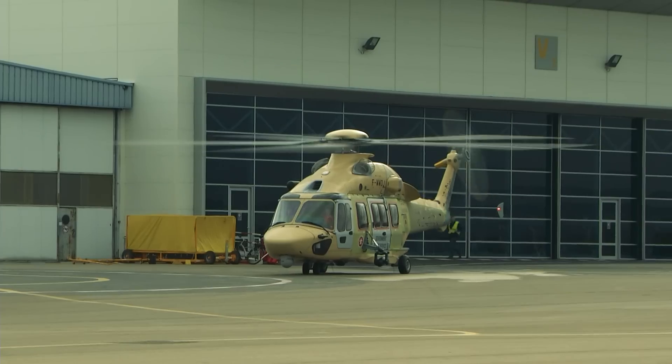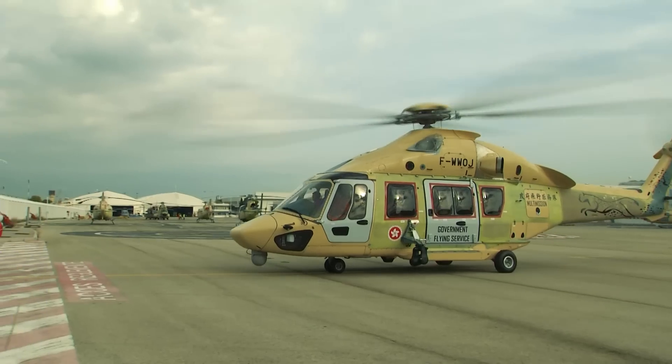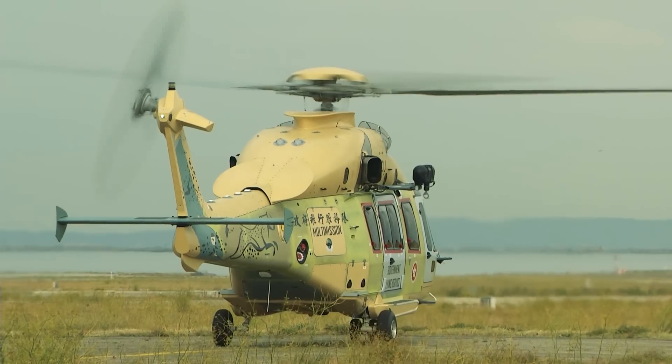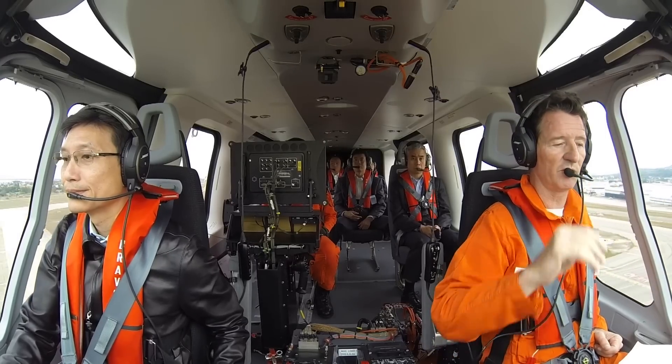We have the opportunity to try out certain specific search and rescue functions like GTCH, and some other generic functions as well, like HOTAS and terrain awareness and warning system. All these are extremely valuable and extremely useful for our overland search and rescue missions.